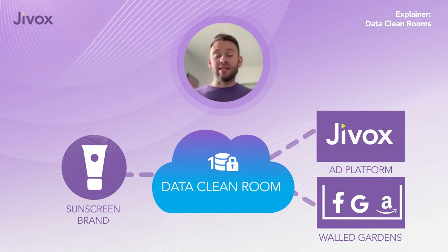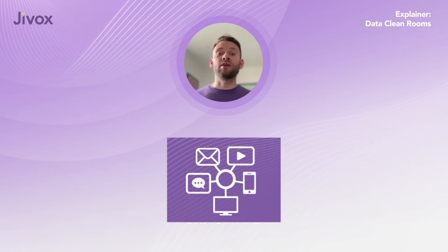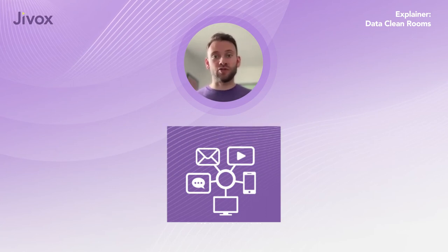Now, without seeing their partner's data, the sunscreen brand can accurately measure which new customers saw its ad campaign on different platforms.